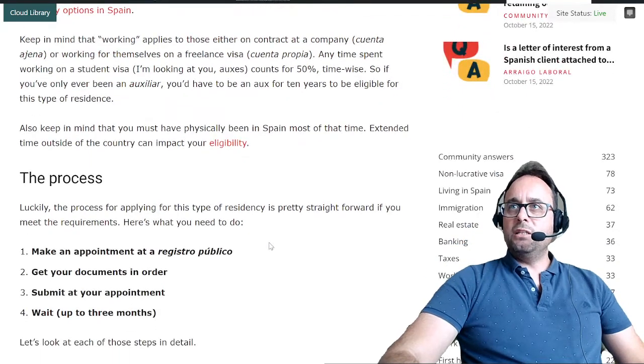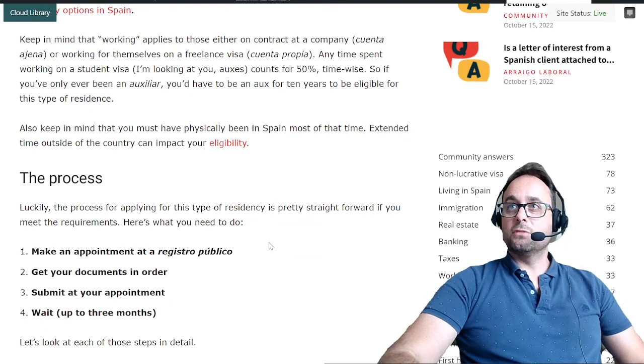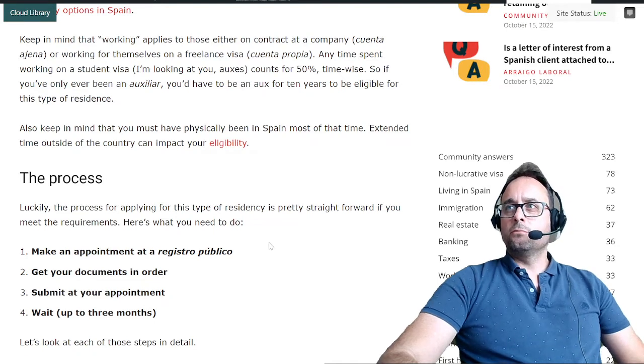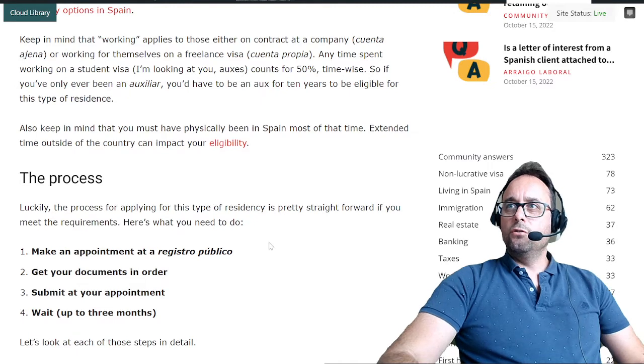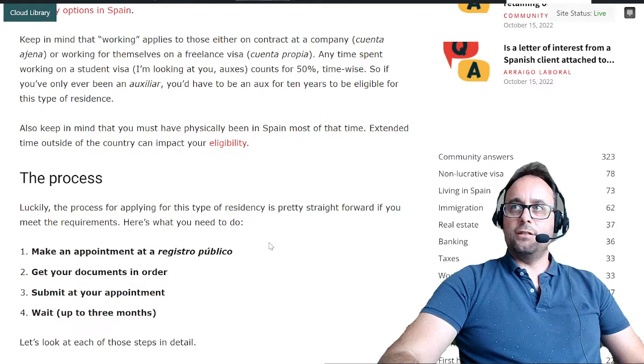Keep in mind that working applies to those either on contract at the company — cuenta ajena — or working for themselves on a freelance visa, which is cuenta propia. Any time spent working on a student visa — this means you, auxiliares de conversación — counts for 50% time-wise. So if you've only ever been an auxiliar de conversación, you have to be an auxiliar for 10 years to be eligible for this type of residence.